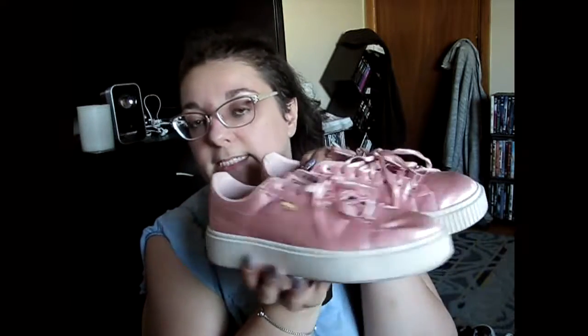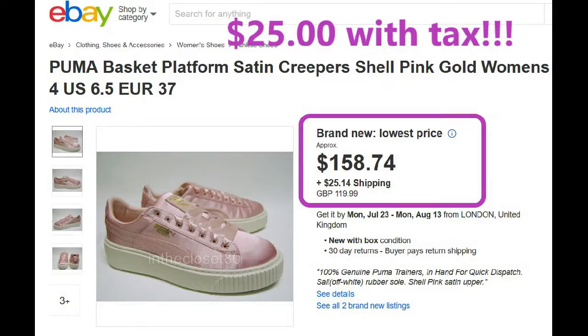And then I found these yesterday. I found me some Rihanna Fenty Pumas. They were $23 — $23! I looked them up online, you can't buy them anymore, they're special edition, all that kind of stuff again — like $200 if you want to buy them online. But I found them at Winners.